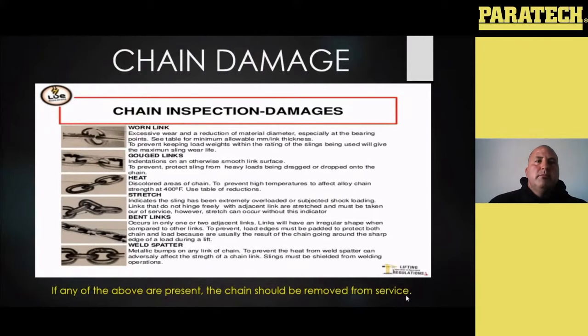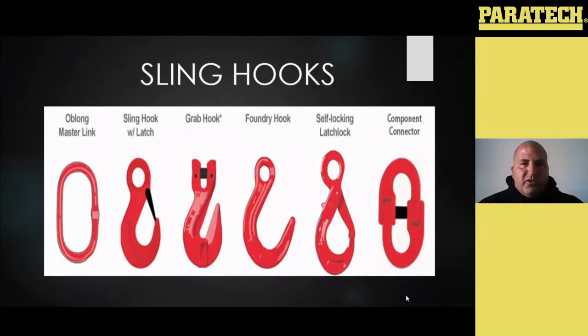Getting into your hooks — ASME has a specific standard just designed for hooks. These are some of the different types of hooks you may see on your chain, and you can have your chain manufactured and set up however you'd like, whatever length you want with a number of different types of hooks designed for what works best for you and your area.